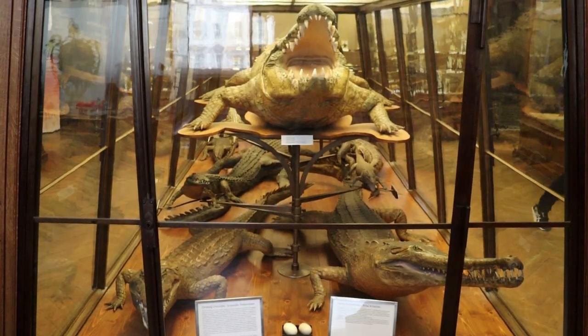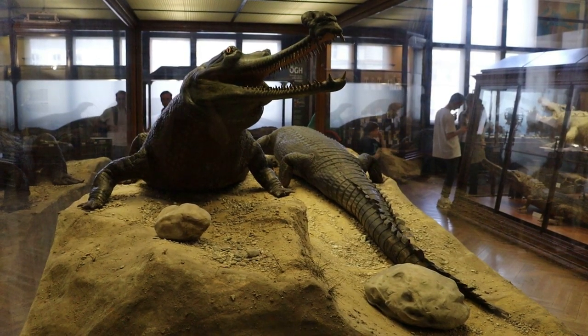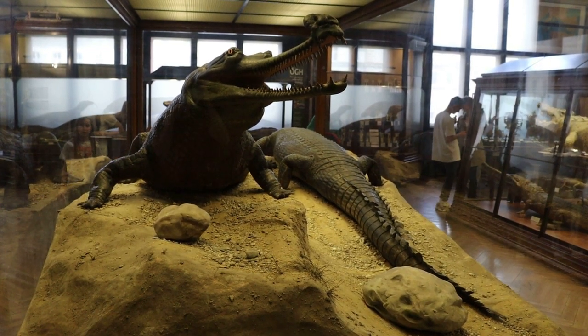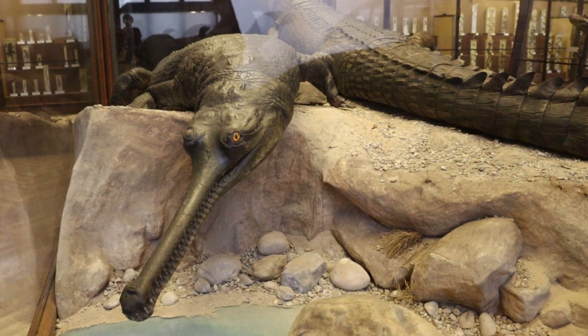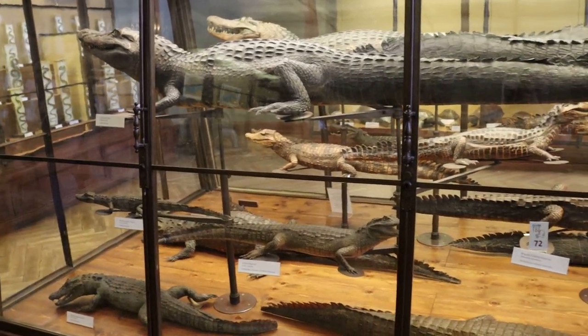These are mighty crocodiles. Those are gharials — crocodiles with extended snouts. These gharials lived in the Ganges River in India, and you can tell this one is a male by its nasal bulge. And all these crocodiles are from Brazil.